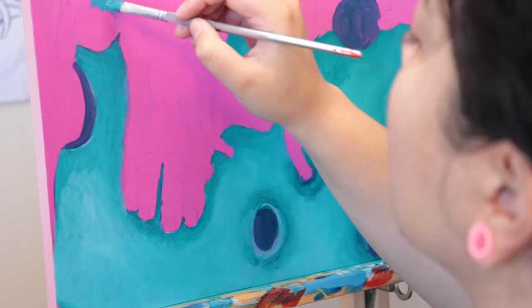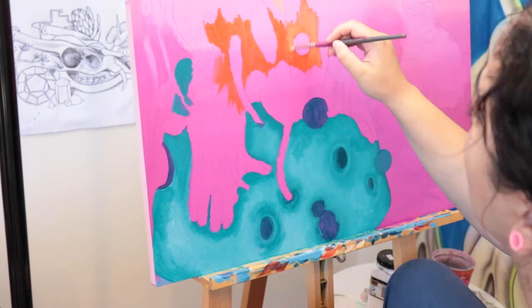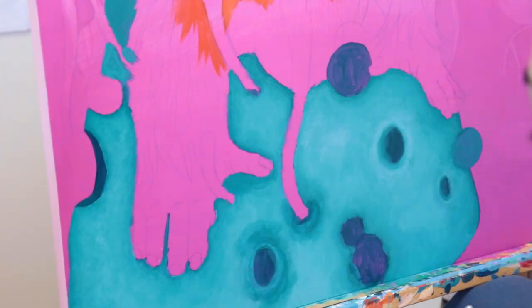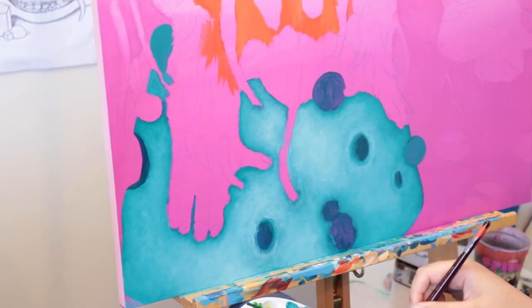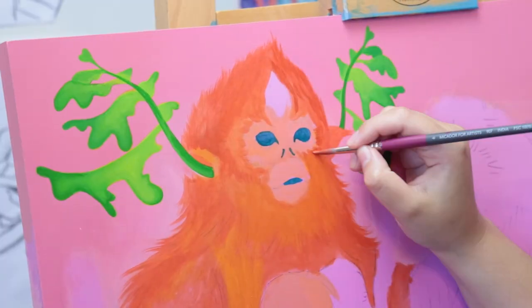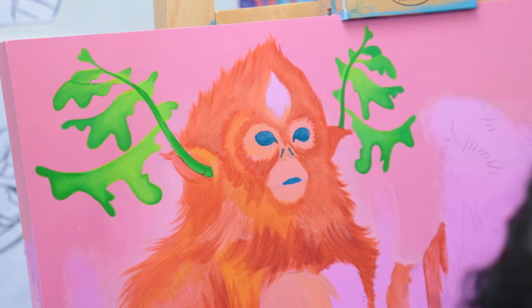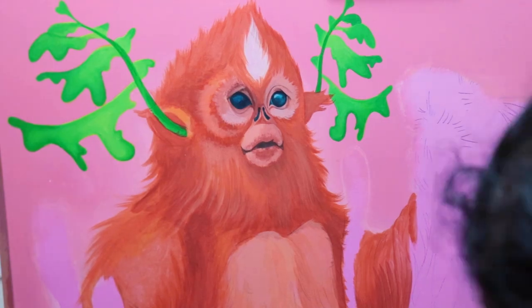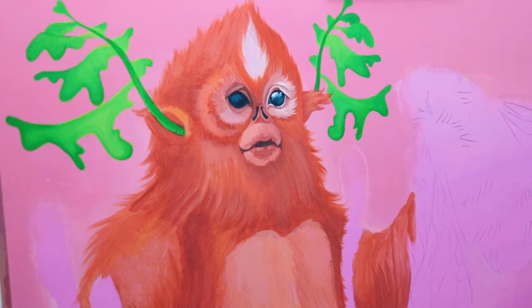If you guys are following me on Instagram, you will have seen the final piece of this painting. The second reason it's taken me a second to upload this is because I feel like I struggled quite a lot with this piece. Although I do like the final outcome and the client is happy, I personally don't feel like it's one of my favorites. I like it but I'm not in love with it — it's an okay piece.